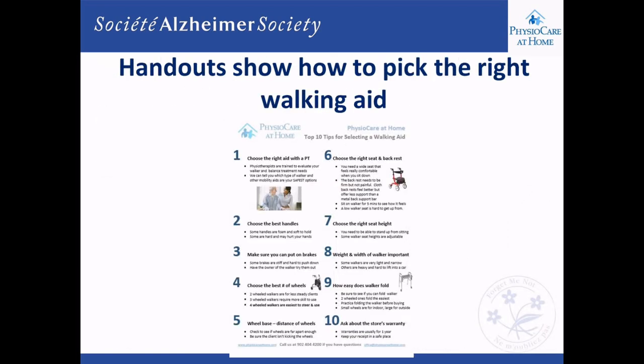We have handouts available to those watching this series at any time, covering the proper way to pick the right walking aid and how to set it correctly. Anyone can get these by calling the Alzheimer's Society.